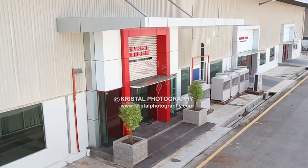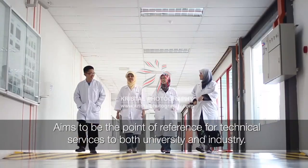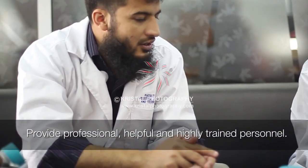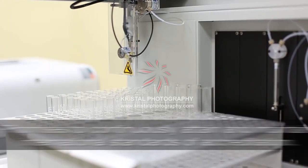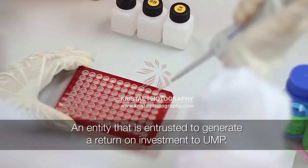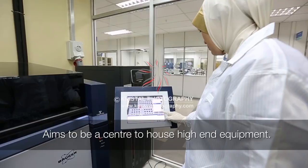In order to fulfil its obligations, the Laboratory has outlined several main objectives which also act as the Centre's foundation. Among the objectives are: to be the point of reference for technical services to both the University and industry; to provide professional, helpful and highly trained personnel; to continuously attain and maintain international standards of accreditation; to generate a return on investment to UMP; and to be a centre to house high-end equipment.